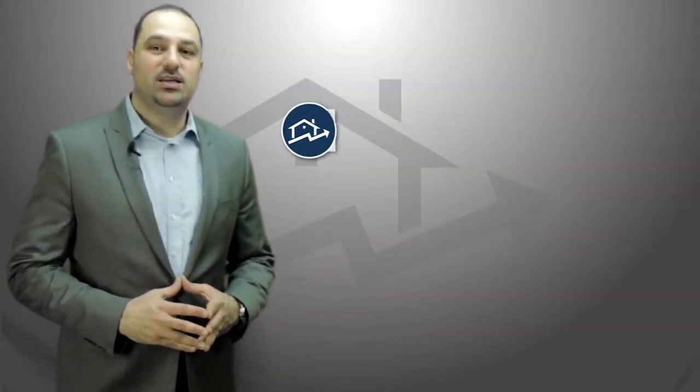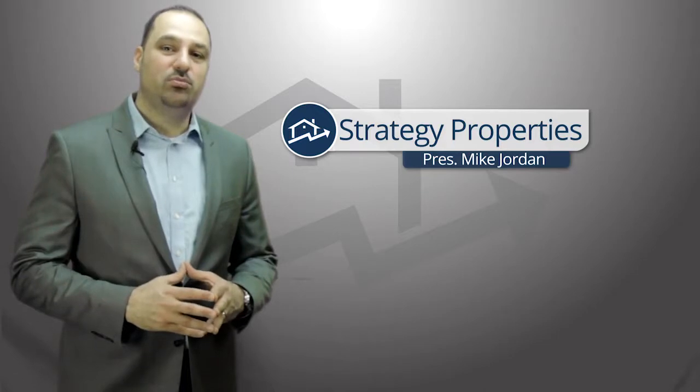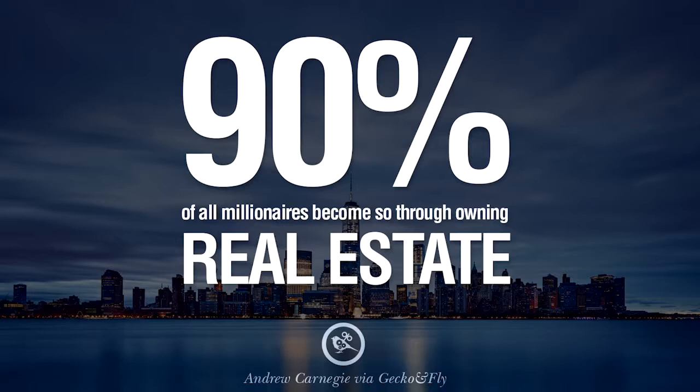Hi, my name is Mike Jordan. I'm the president of Strategy Properties, a turnkey rental home developer in Metro Detroit. I'm here today to talk to you about the four keys to successful real estate investing, no matter where you're at in the country. 90% of the world's millionaires are created through real estate, and I'm here to tell you how you can be a very successful real estate investor by following the four key components of successful real estate investing.